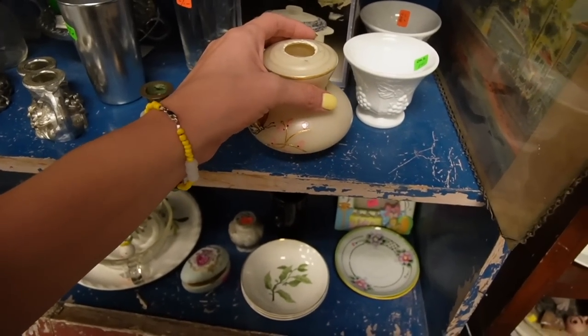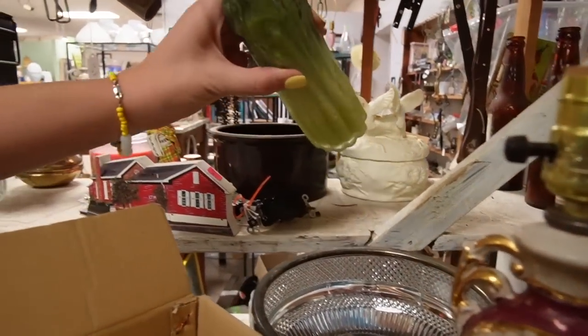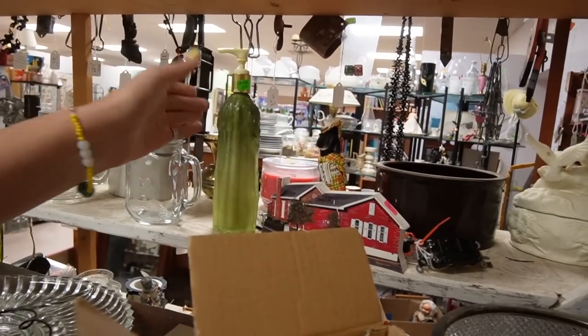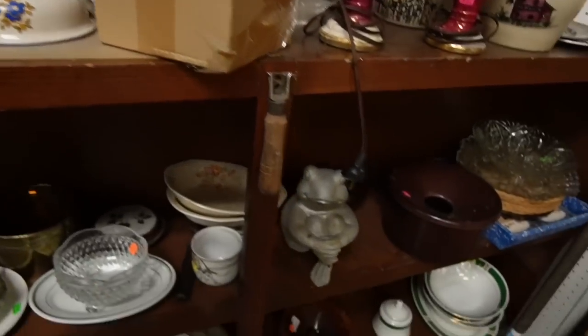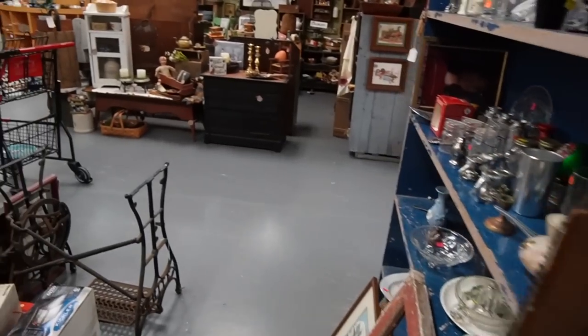That was supposed to be a lamp. I'm like, what is that cute little vase over there? Is that a pickle? Oh no, it's asparagus. I guess it's kind of interesting either way. Of course it's Avon — it's asparagus soap. It's got a nice scent of asparagus. It's wonderful. It's probably expired by a few years.